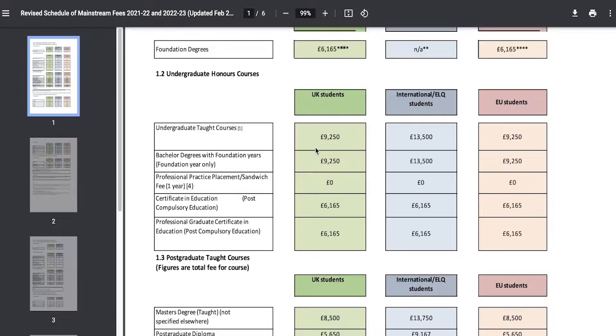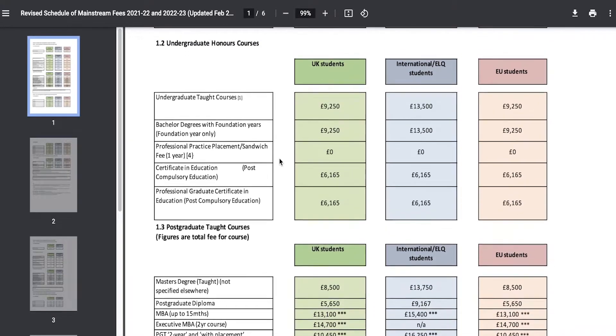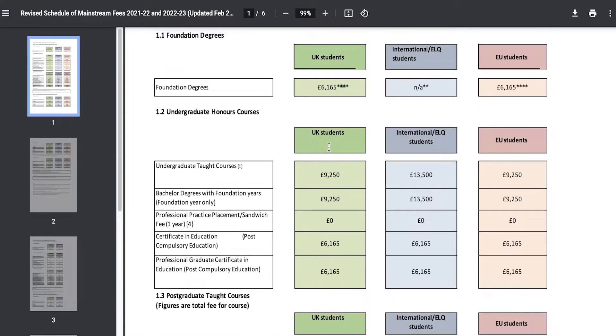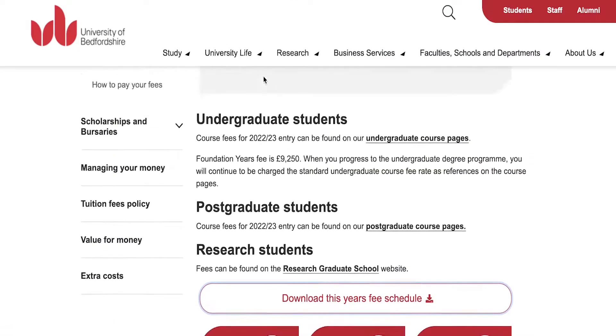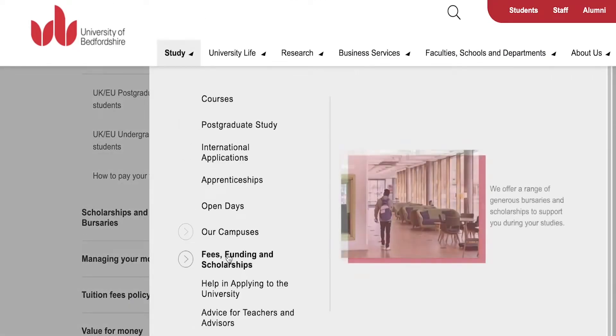These are just your tuition costs. You also have to account for rent, accommodation if you're going to live on campus, food, travel, and other expenditures as well. You need to keep that in mind when estimating your overall education budget, but there are many different ways to relieve this financial stress by applying for scholarships.